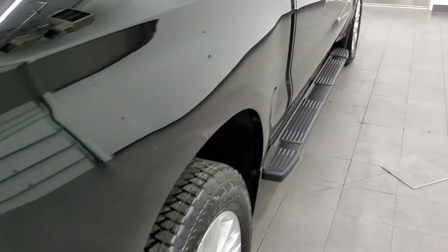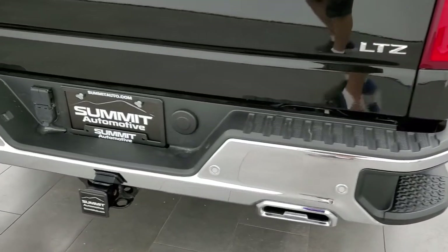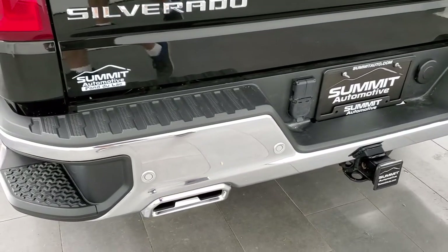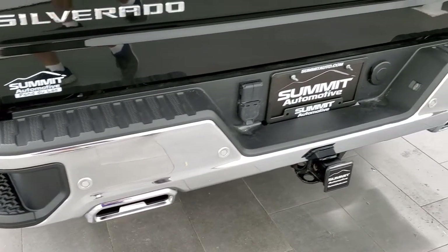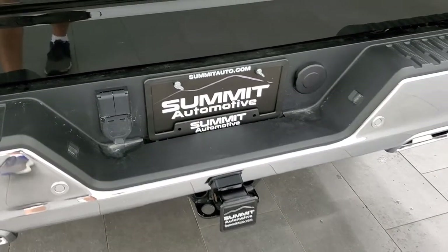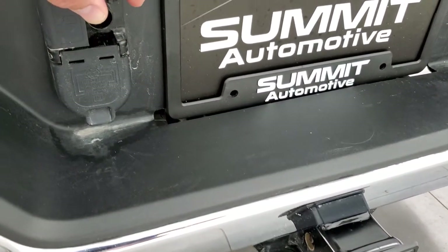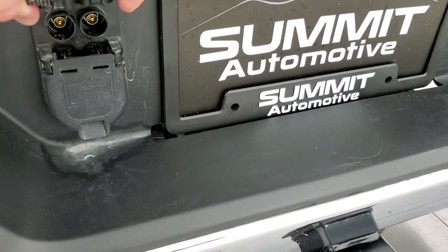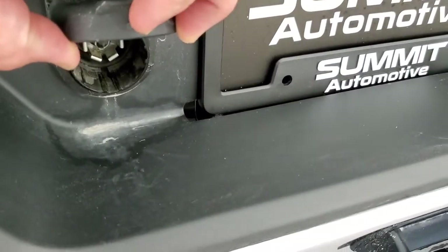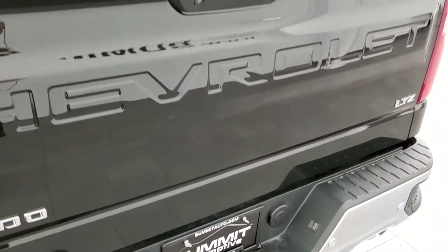Coming around to the back of the vehicle, the rear bumper looks good. You get the chrome-tipped dual rear exhaust, backup parking sensors, rear bumper steps, and a full towing package which includes the receiver hitch. It has seven-pin wiring and an additional new wiring connection as well.